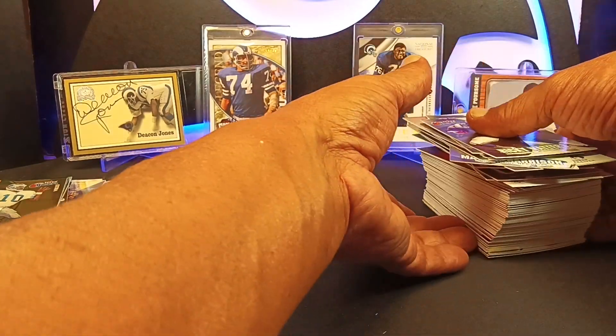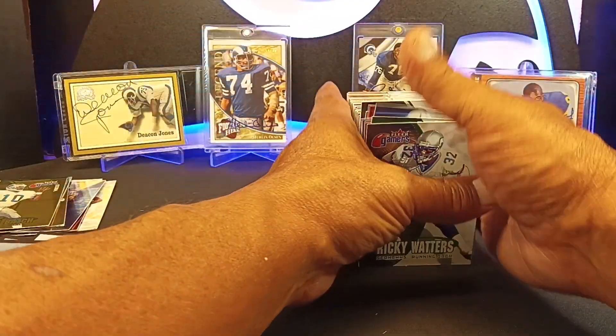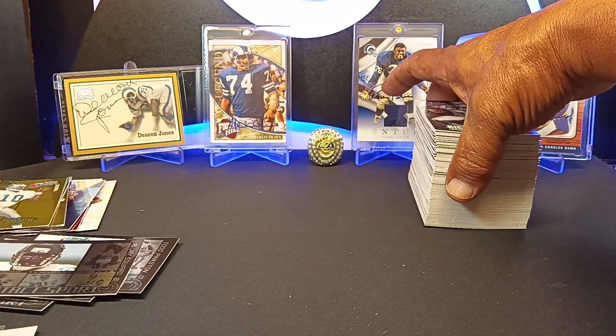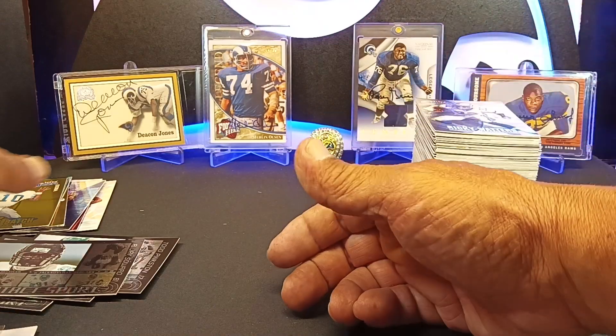We didn't get an Autographics, which like I said is a very rare card to pull. That's why some of the prices on eBay are kind of wow — no kidding. Because they're a very hard pull, very hard to get.